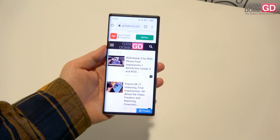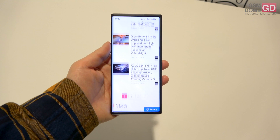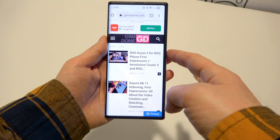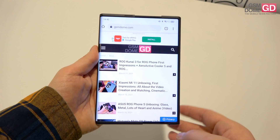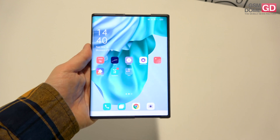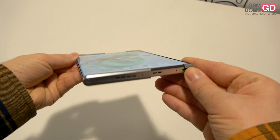Hi guys, this is gsno.com and I'm here with the OPPO X 2021 for a quick show-off of what this device can do. It goes from a 6.7 inch to a 7.4 inch display with a swipe up on the side button — it all happens seamlessly. This is just a concept, so I won't bother you with specs. This is an OLED panel which just increased to 7.4 inches.